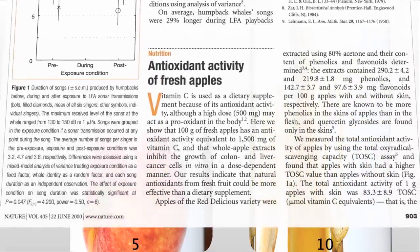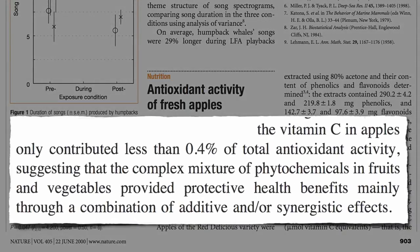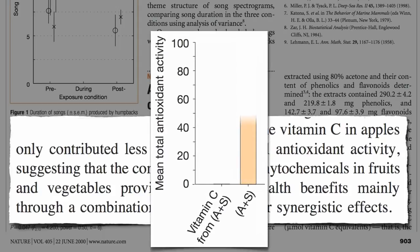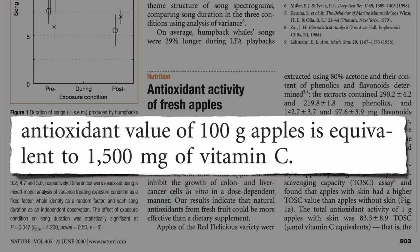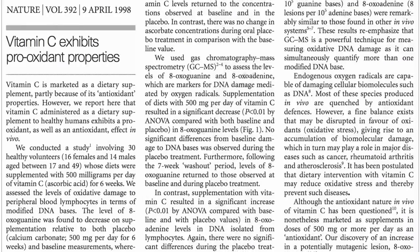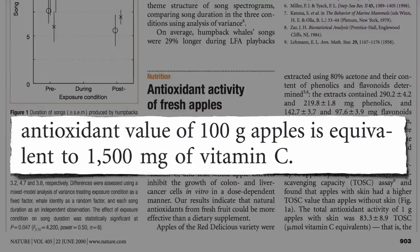But vitamin C is just one of thousands of different phytonutrients in fruits and vegetables. It turns out the vitamin C in apples accounts for less than 1% of an apple's total antioxidant activity. Even though there's only 5 mg of vitamin C in a small apple, it has the antioxidant equivalent of 1,500 mg of vitamin C. Taking that much vitamin C straight in a supplement might actually have a pro-oxidant effect and cause DNA damage, but you can get 3 times the antioxidant power eating a single apple without the adverse effects.